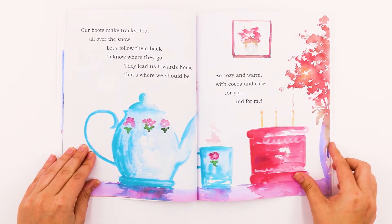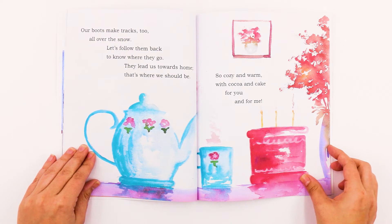Our boots make tracks too, all over the snow. Let's follow them back to know where they go. They lead us toward home — that's where we should be. So cozy and warm with cocoa and cake for you and for me.